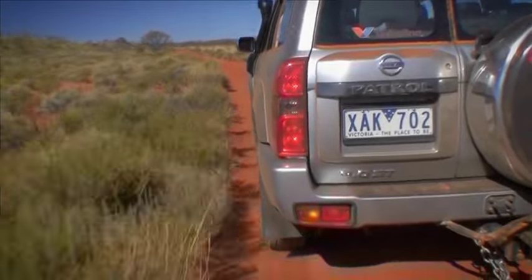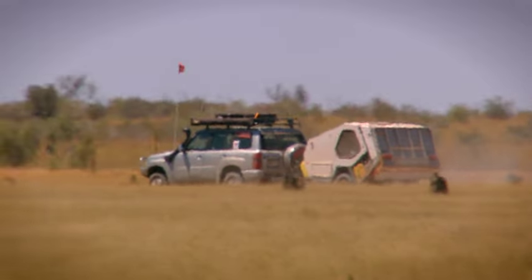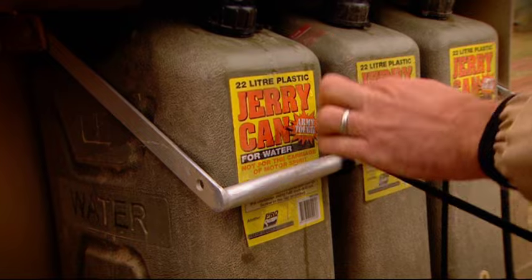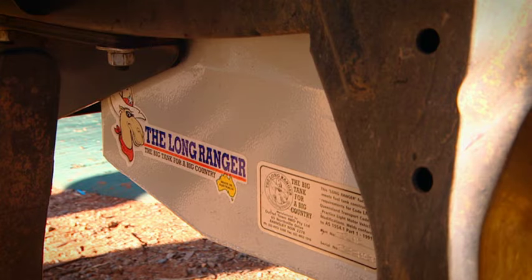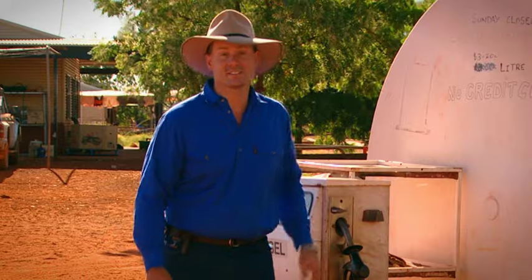Diesel vehicles are usually more efficient than petrol four-wheel drives, but no matter the vehicle, you'll have to look for ways of storing extra juice. Jerry cans are the cheap way to go, but finding places to store them can be tough. We've installed a long-range fuel tank in our Patrol, and that's bumped out our capacity to around about 167 litres.